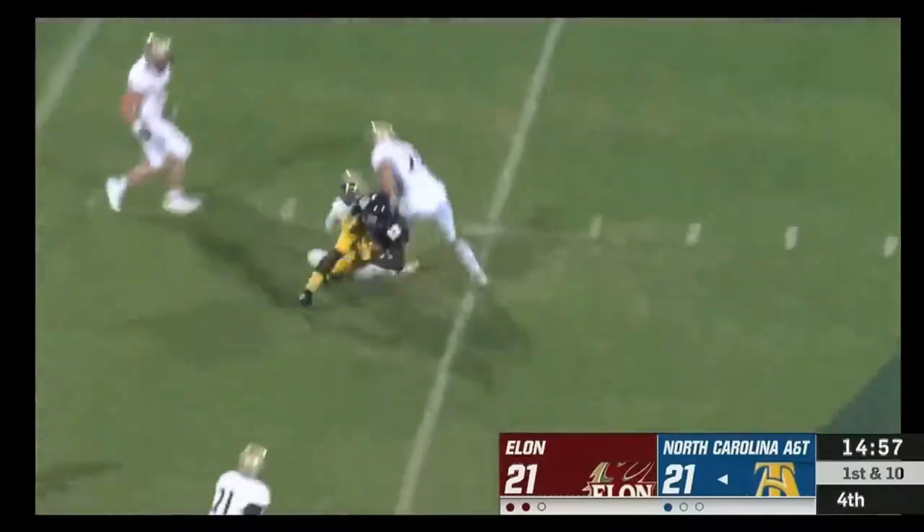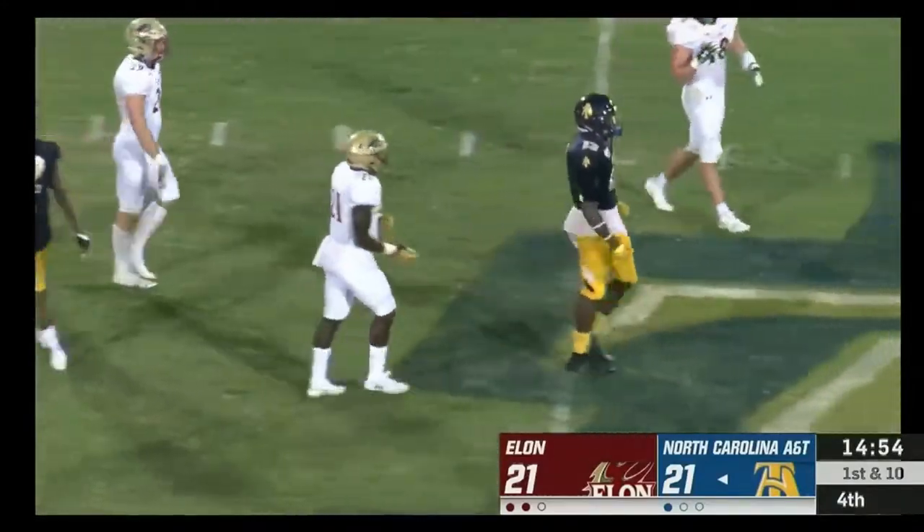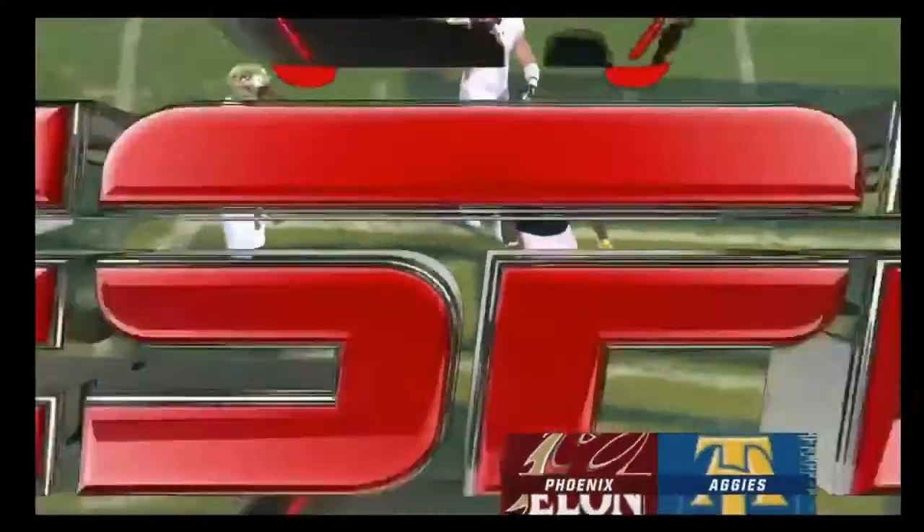Play action over the middle — pass is completed. And there he is — Mr. Surehands — Elijah Bell.